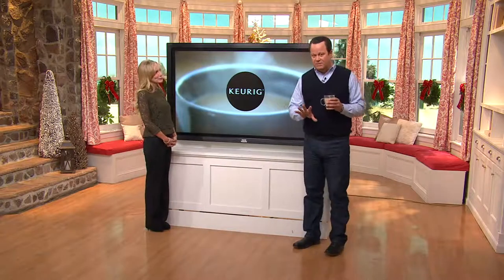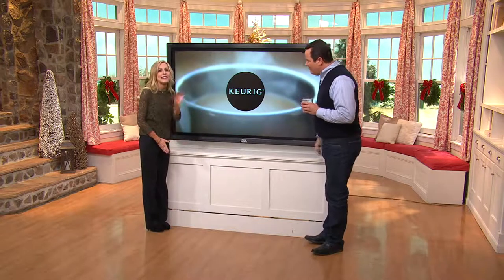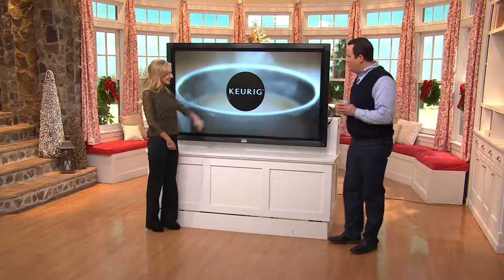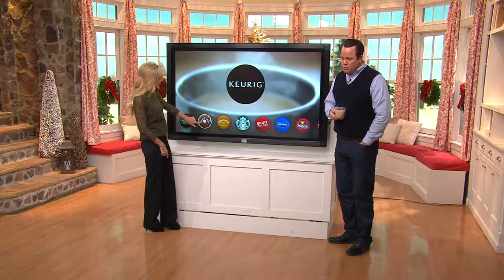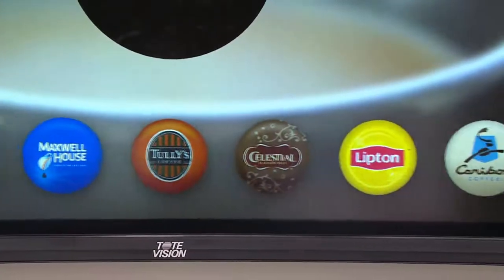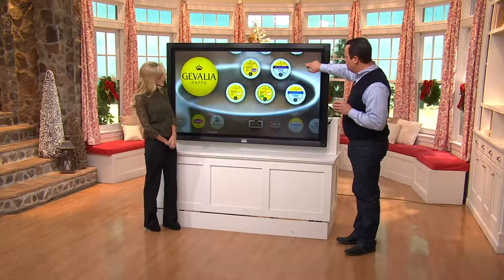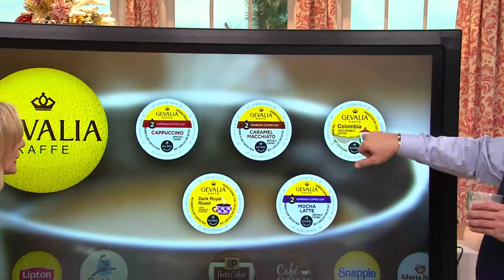We talk about varieties of K-Cups — there are currently over 600 different varieties. It's growing, everybody. To give you a little taste of that, Melissa has a magic board here. This is just to give you an idea of some of the names we have within our brand. There are lots of names you'll recognize: Green Mountain Coffee Roasters, Donut Shop, Starbucks, Swiss Miss, Folger's, Maxwell House, Newman's Own, Tully's, Lipton Tea — because it's not just about coffee. And Jevalia! Let's click on that and look at all the different options of K-Cup portion packs: Vanilla Latte, Mocha Latte, Colombia — that's 100% Arabica coffee — Caramel Macchiato, Cappuccino. There are so many.